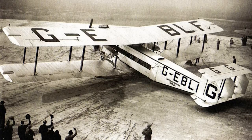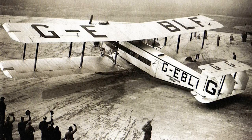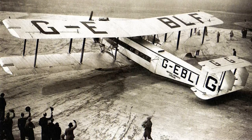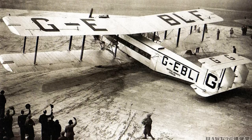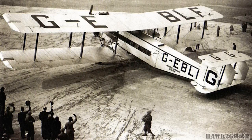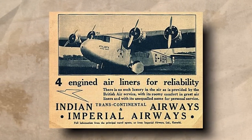Though not built in huge numbers, the Argosy had been a big success for Imperial Airways and a huge success for Armstrong Whitworth, seeing as it was their first airliner. But the airline's experience with the Argosy and other three-engine designs had proven that this number of engines did not provide complete immunity from forced landings due to engine failures. And so Imperial Airways sought out newer four-engine designs, and Armstrong Whitworth would produce the Atlanta.